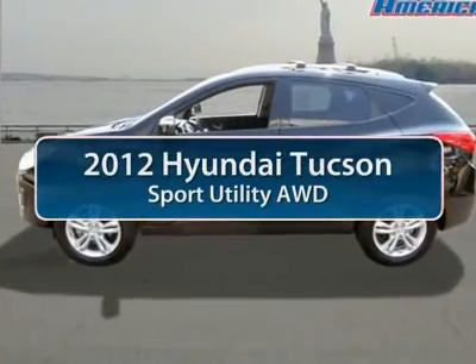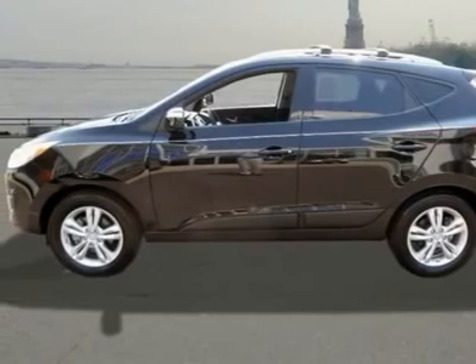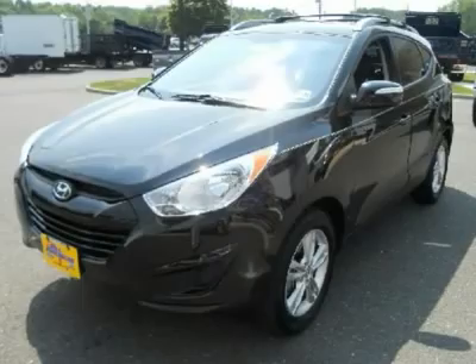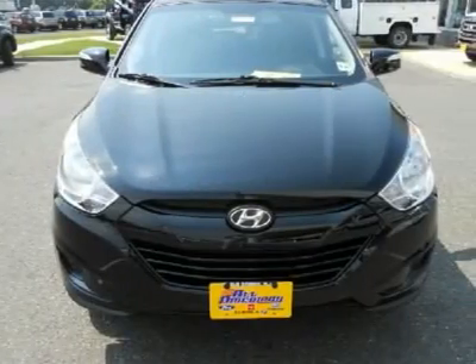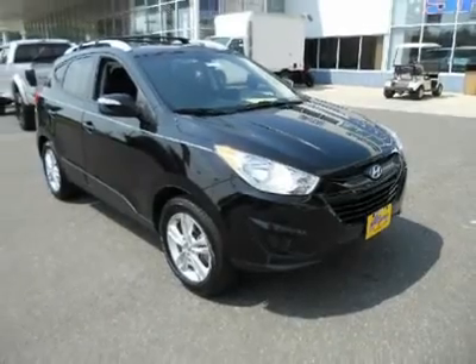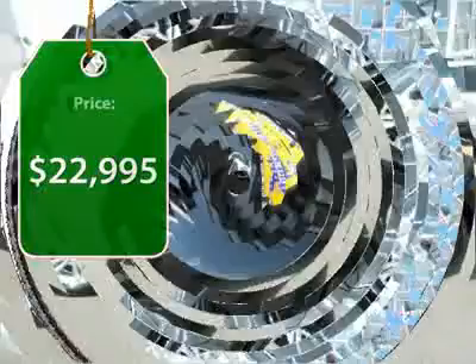The 2012 Hyundai Tucson. Boasting low noise and vibration levels and a smooth ride, the Tucson combines the rugged utility of an SUV with the maneuverability and refinement of a car. With its spacious interior, small never felt so big.